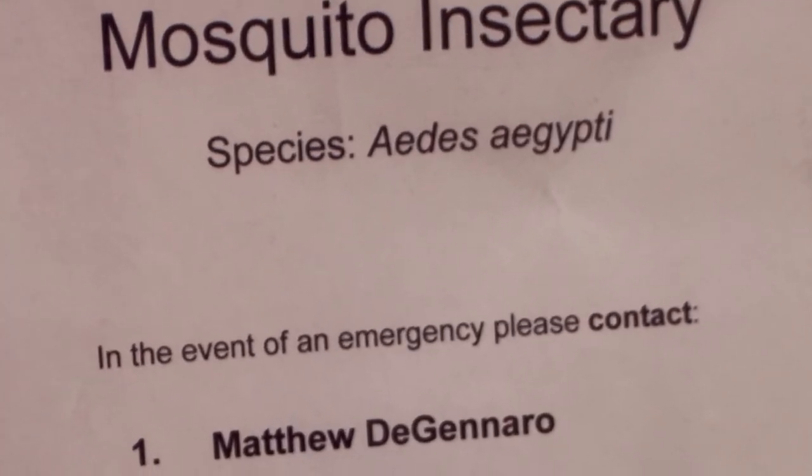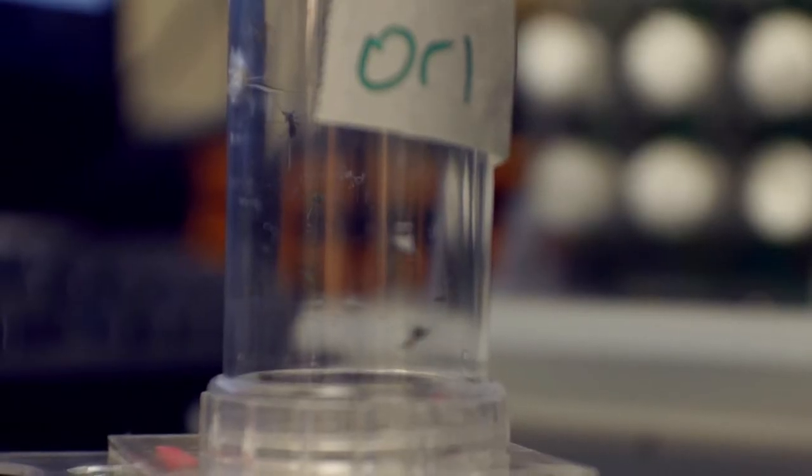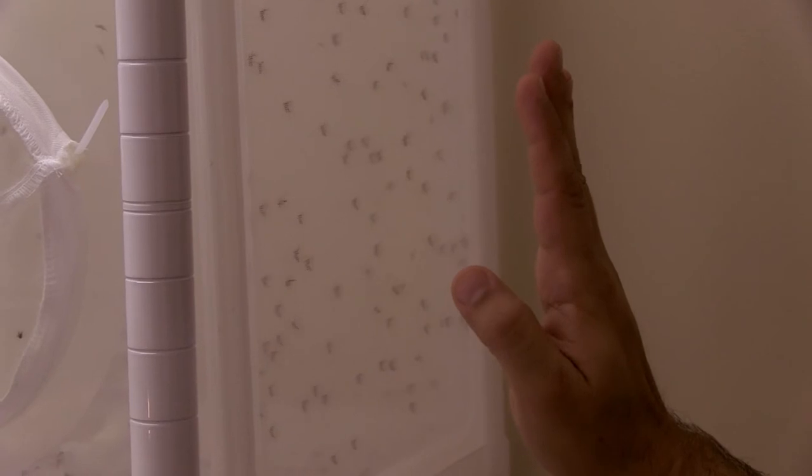I'm working on developing a life-saving perfume by understanding how mosquitoes sense the world. If we understand how mosquitoes are attracted to us, we can design chemicals that block those receptors.